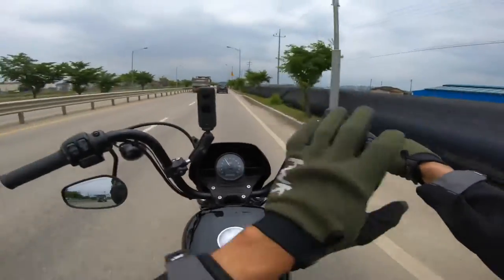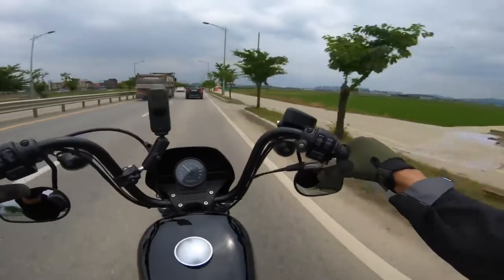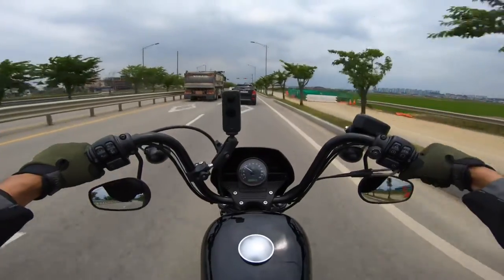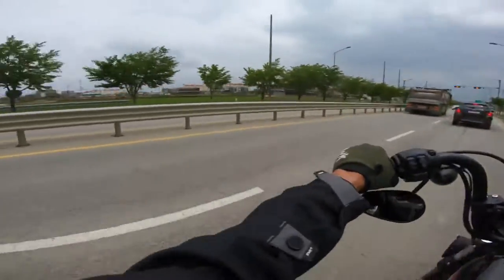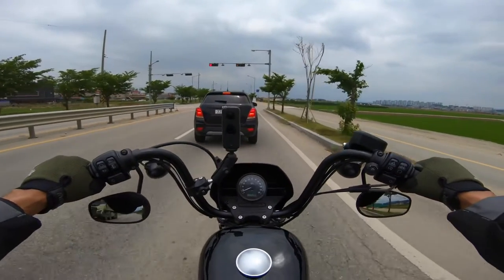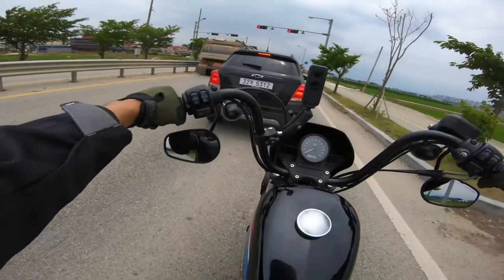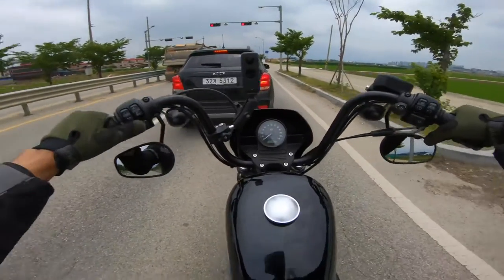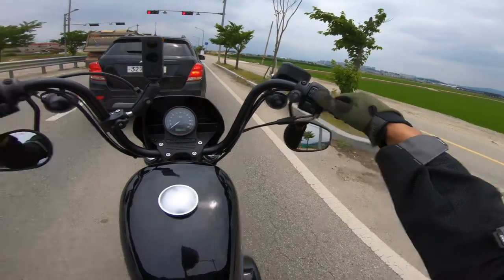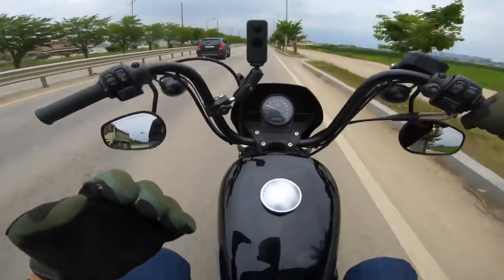I never got to hear this thing with the stock exhaust, but it sounds so good. Looking at the controls — pretty simple. Harley's blinkers are on separate handlebars, and the cool thing is it has auto-canceling blinkers. Once you lean over and bring it back up, they automatically turn off — which is great because I tend to forget my blinker is on. You've got your horn right here, flashers, and that's about it. Pretty simple.